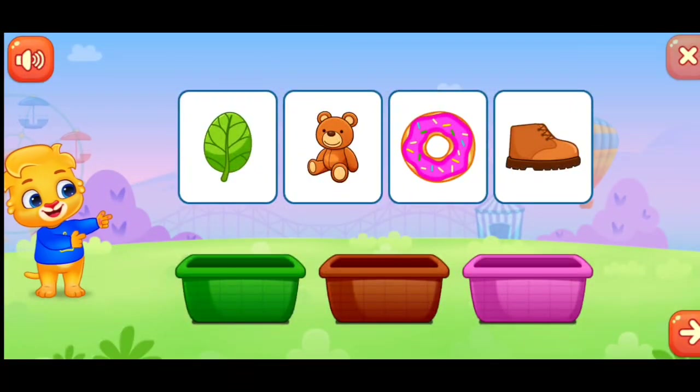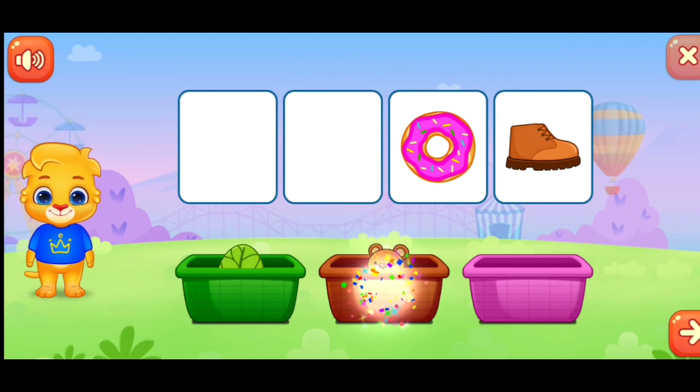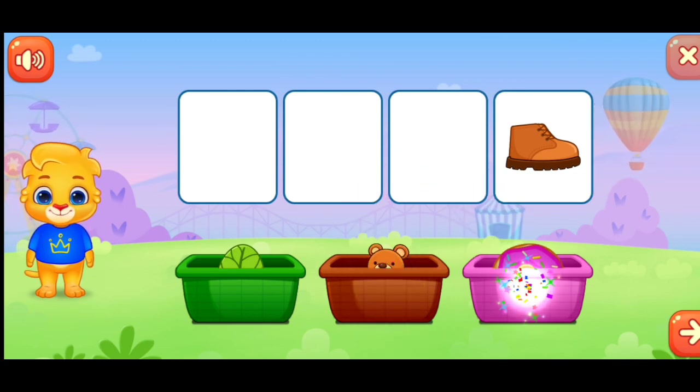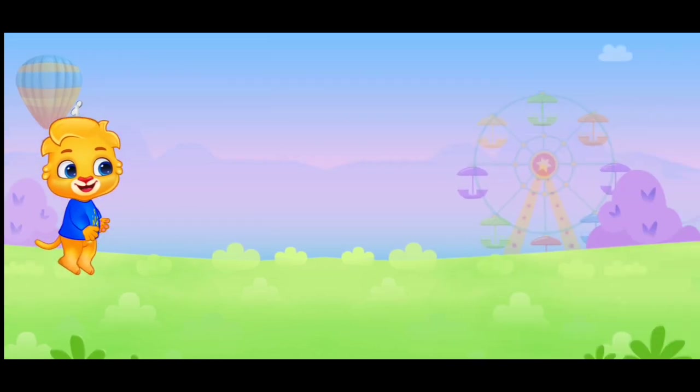Sort colors. Sort colors. Green. Brown. Pink. Nice! Wee!